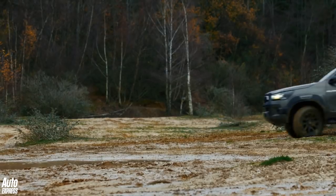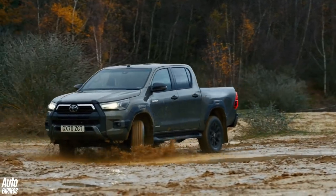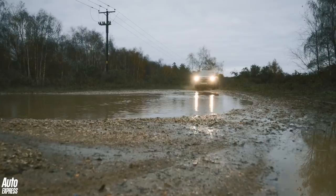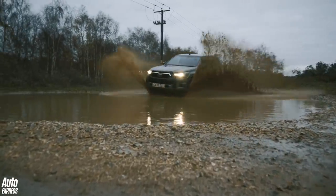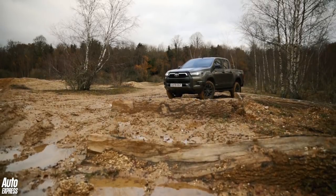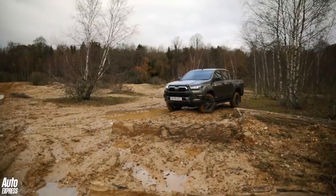So what's our verdict on the latest Toyota Hilux? As ever, it's as strong and as dependable as they come, only now it's got just that little bit more refined. Chuck in the option of that extra power and the Hilux should be right at the top of any pickup buyer's shortlist. But what do you think about the new Hilux? Would you take one over a Ford Ranger or a Mitsubishi L200? Leave your comments below and click on the video windows for more content like this.